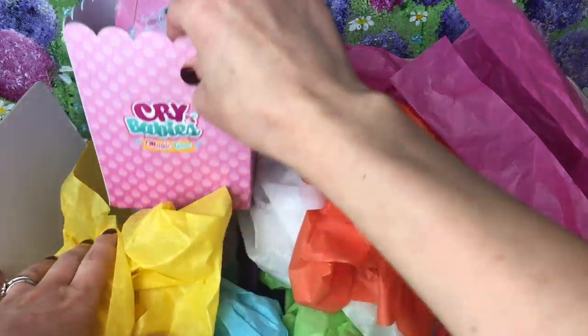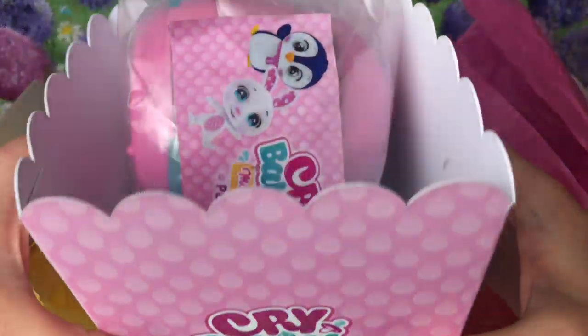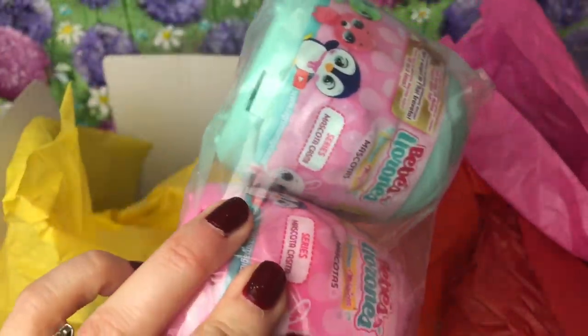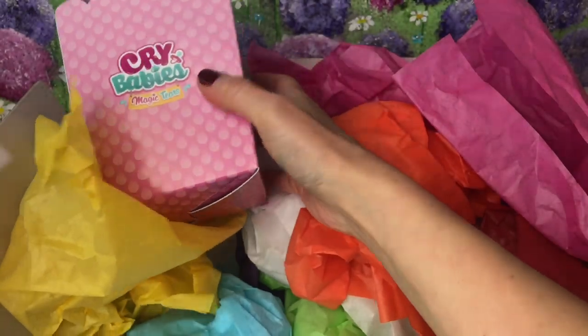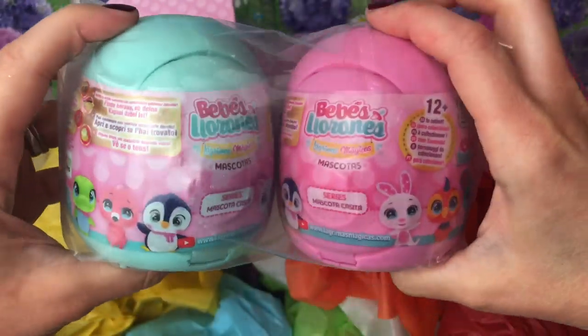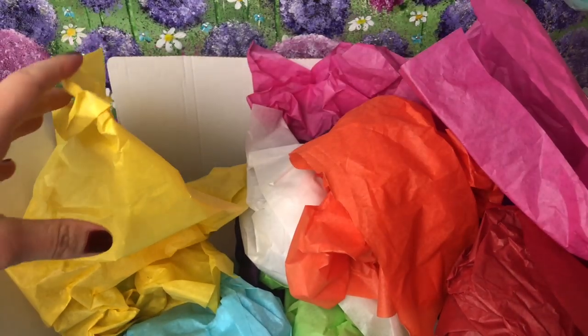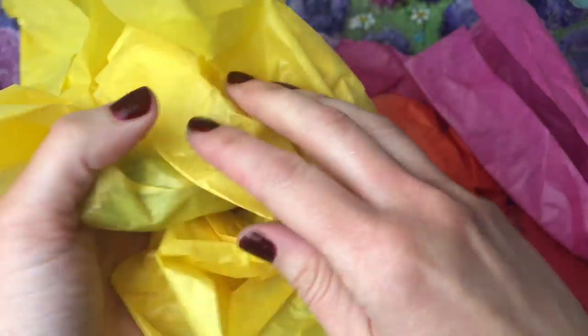Next I think we'll have a look at this, because I can already see this was my little popcorn holder. Inside I've got two Crybabies little pets - I might open these up later in the video. Let's wait and see what else we've got. I'm gonna go for this yellow tissue paper next.